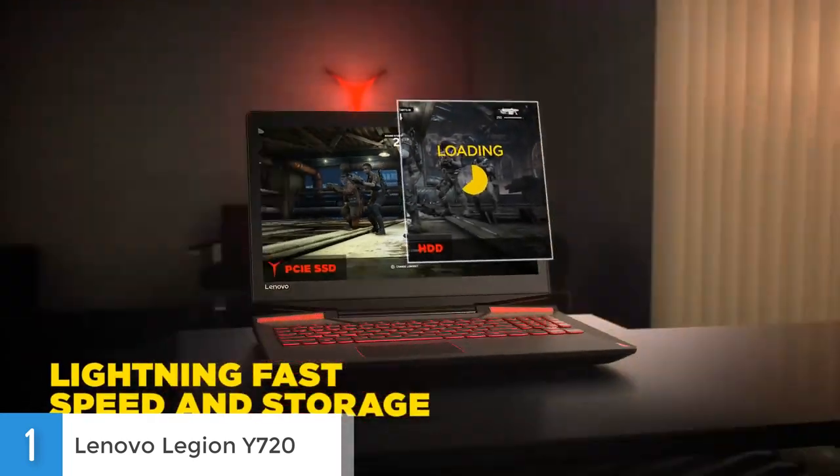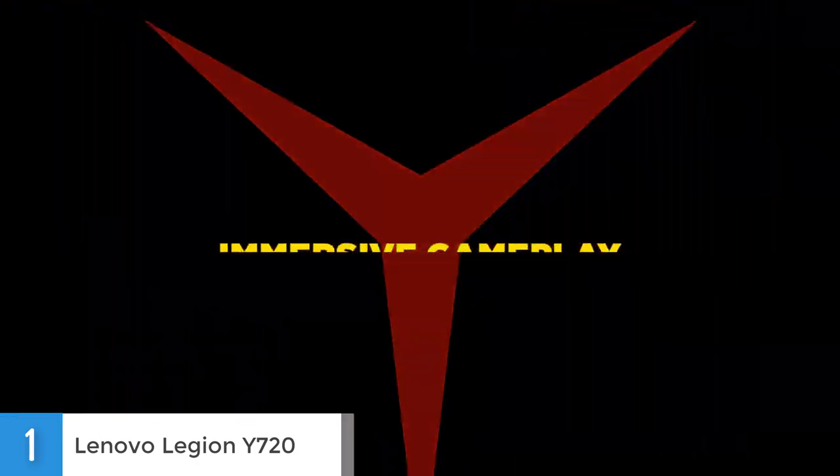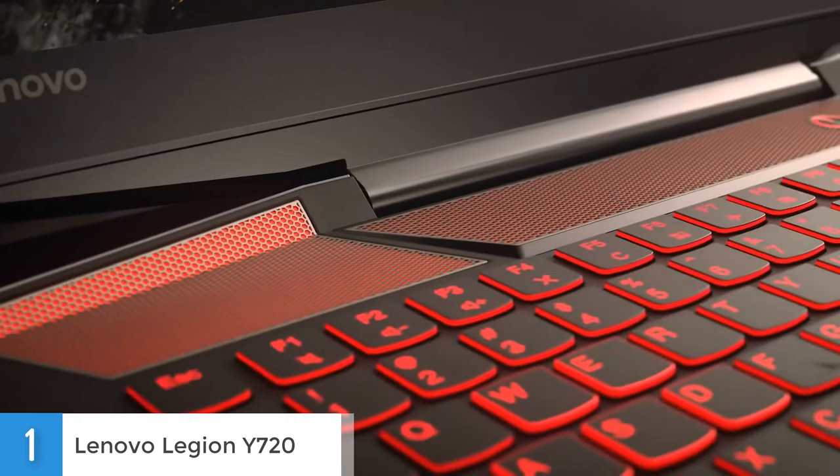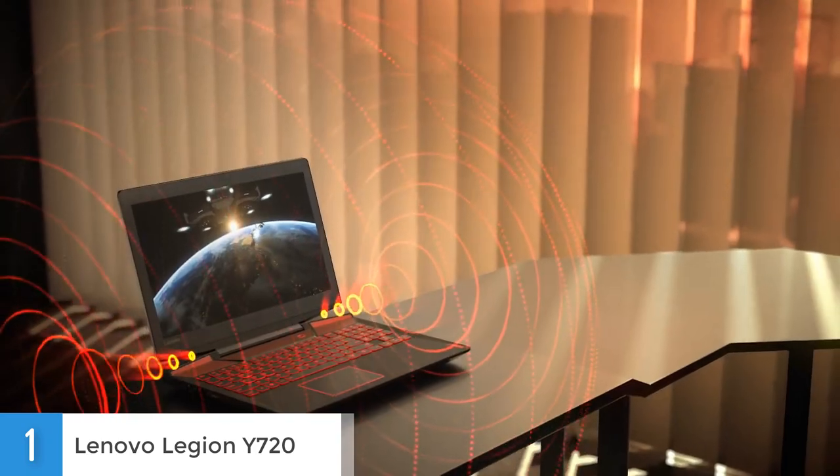Overall, I think this is the best laptop that Lenovo has produced so far, because it is durable, powerful, has a great battery life, and looks amazing. I would highly recommend this laptop to anyone looking for a gaming laptop or someone who needs a laptop that can easily handle heavy-duty tasks.